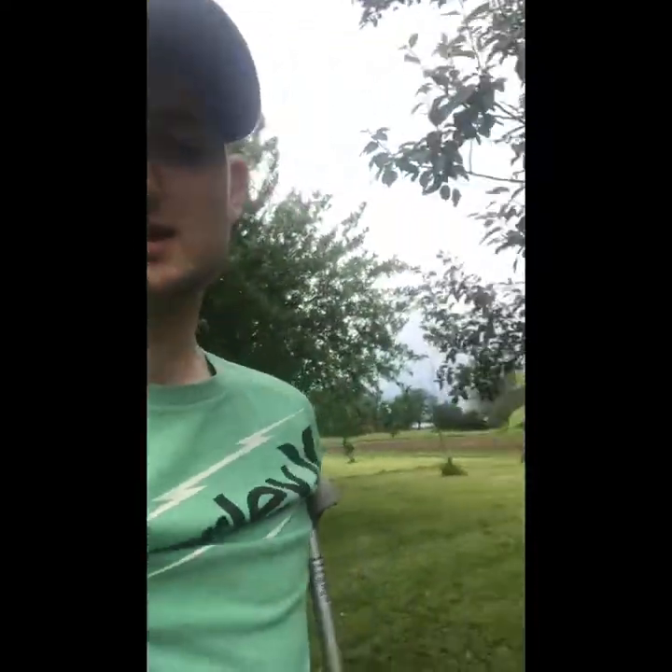We have a mature orchard. Most of our trees are mature. We did just plant a bunch of new ones the past couple of years. You want to plant new trees every couple of years just in case you have some die. That was an old pear tree that died.